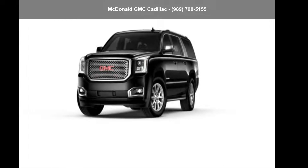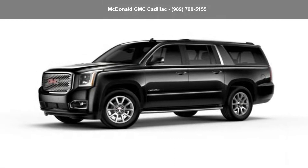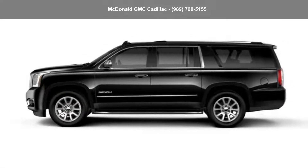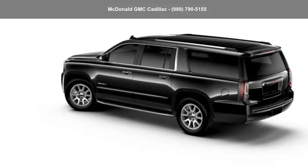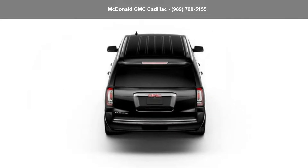Arrive in style with this GMC 2015 Yukon XL 4WD 4-door Denali. This may be the set of wheels you've been looking for. If you are looking for a solid pre-owned car, this might be the one. Don't let this vehicle get away — call or click to schedule a test drive today.